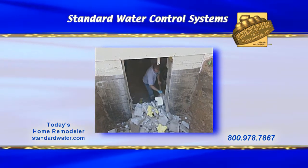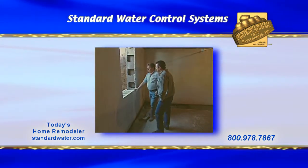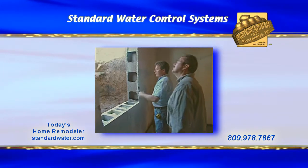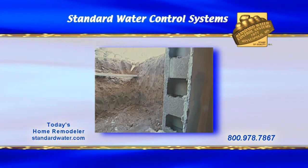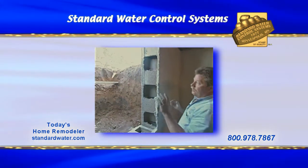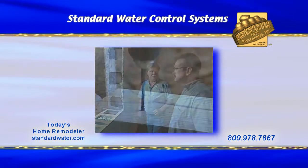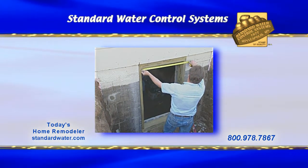The crew sure made short work of this opening. What do we need to do to finish off this project? We're going to trim it out with a 2x6 pressure-treated board, then set the window in place, insulate around it, and trim it out on the outside with rough-cut cedar that the homeowner can paint whatever color they'd like. Then we'll set the window well in place, fill it with gravel, and backfill around the window well.